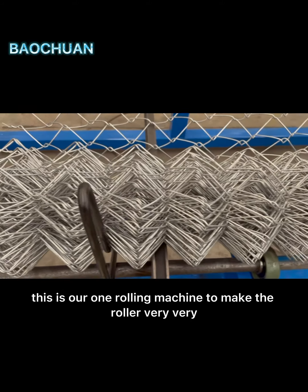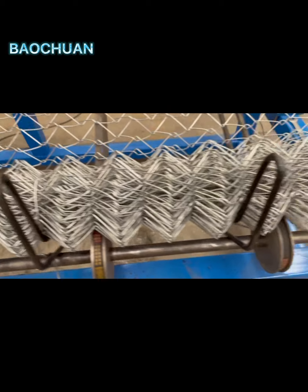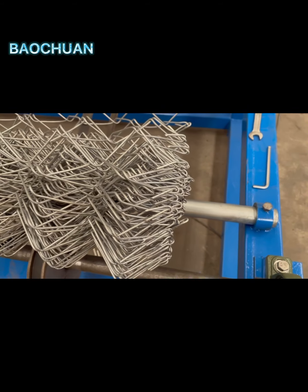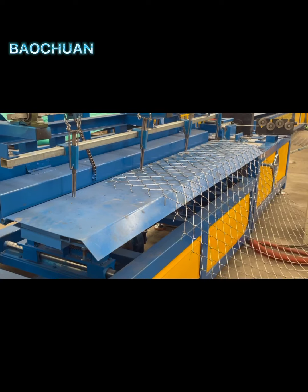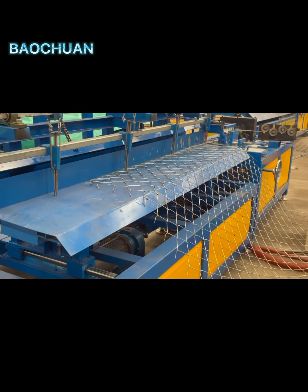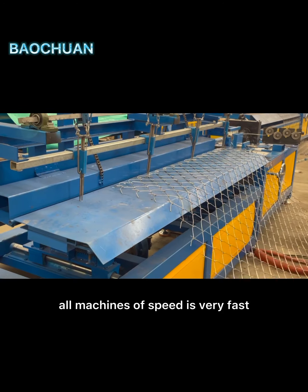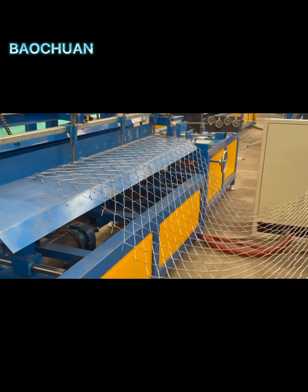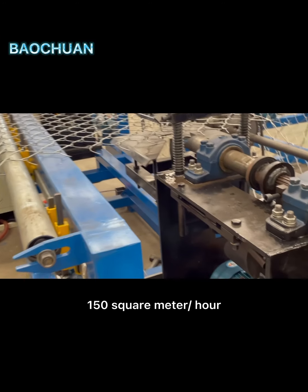This is our rolling machine to make the raw wire smaller. Our machine speed is very fast — the speed is about 150 square meters per hour.